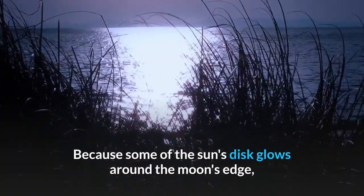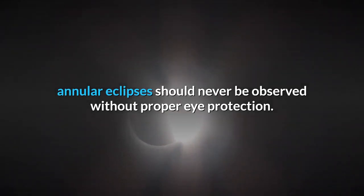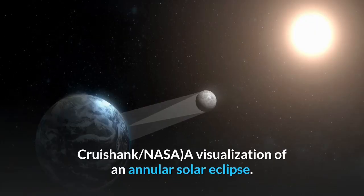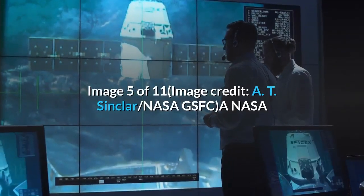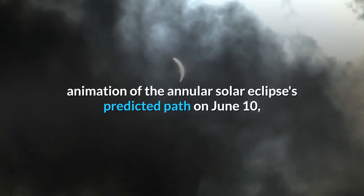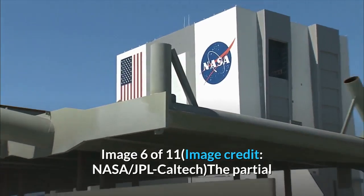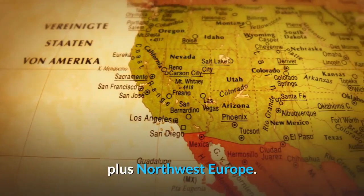Because some of the sun's disk glows around the moon's edge, annular eclipses should never be observed without proper eye protection. Image 4 of 11, image credit Dale Crewshank, NASA: a visualization of an annular solar eclipse. Image 5 of 11, image credit 80 Sinclair, NASA GSFC: a NASA animation of the annular solar eclipse's predicted path on June 10, 2021. Image 6 of 11, image credit NASA JPL Caltech: the partial solar eclipse is visible primarily in the northeast US and Canada, plus northwest Europe.